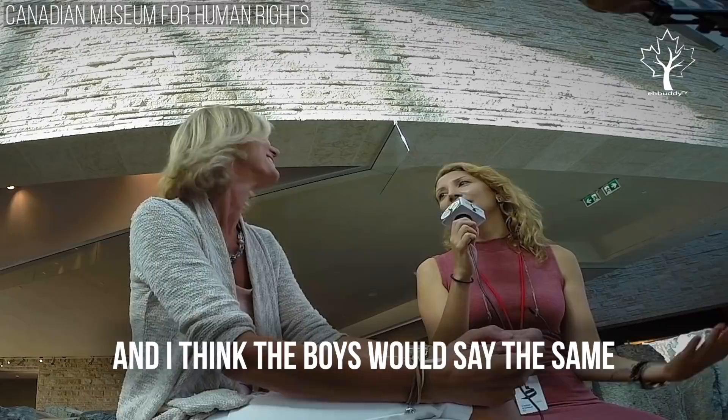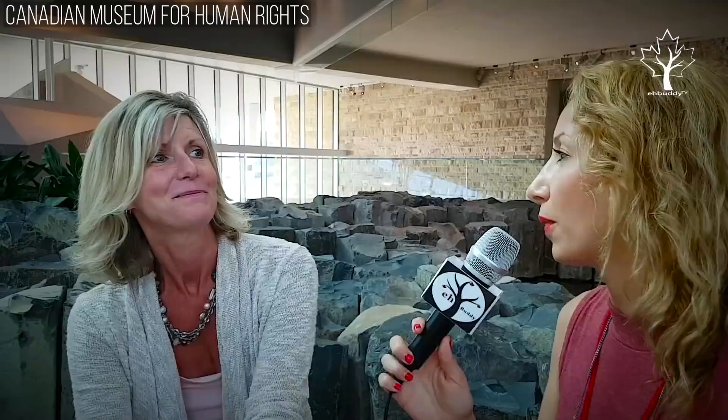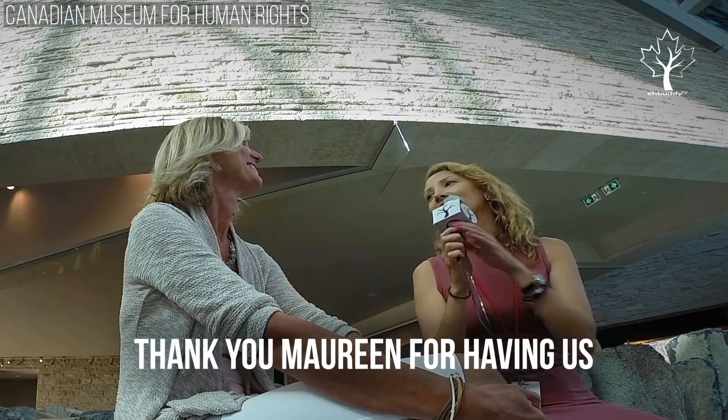Well, I really enjoyed coming in here. I got goosebumps walking around, and I think the boys would say the same. Probably the best museum I've been to in Canada so far. I definitely recommend coming here and checking it out — and ask for Maureen. Say hi from A-Buddy.